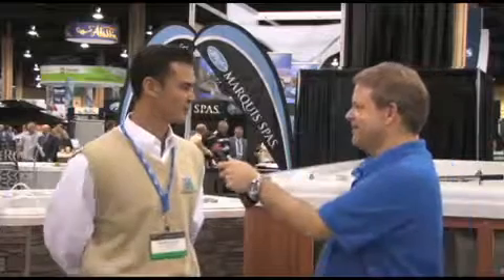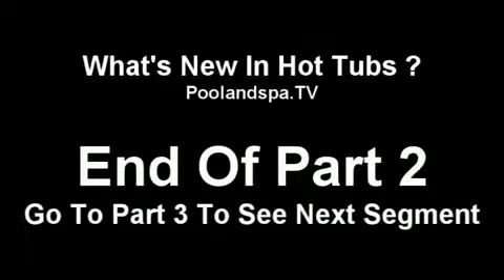That's absolutely amazing. Well, thank you very much, Rodney, for showing us some of your spas, and we wish you a great season. Thank you very much. My pleasure.